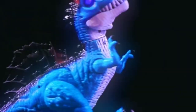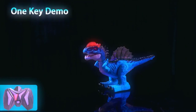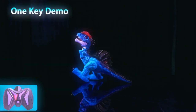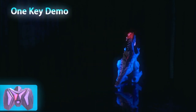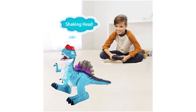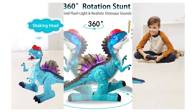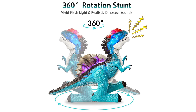With 2.4GHz remote technology, kids can play two or more dinosaurs at the same time. Ideal Toy Gift: the RC Dinosaur is incredibly fun, educational and well-designed, serving as a great holiday gift for New Year's Eve, Easter, Thanksgiving, Christmas and more. Highly recommended for kids ages 5 and above.